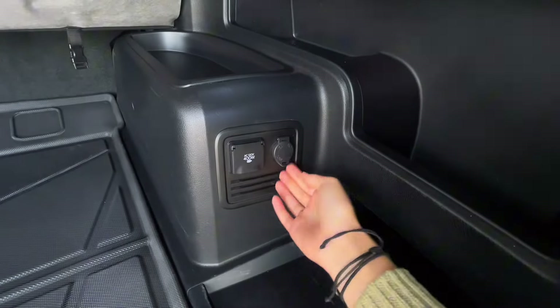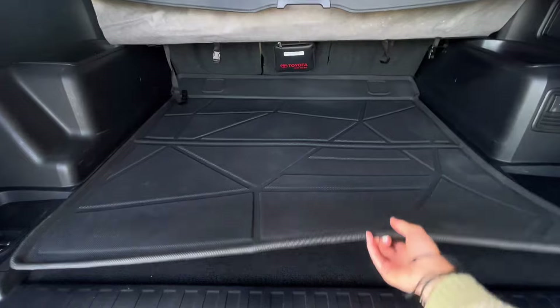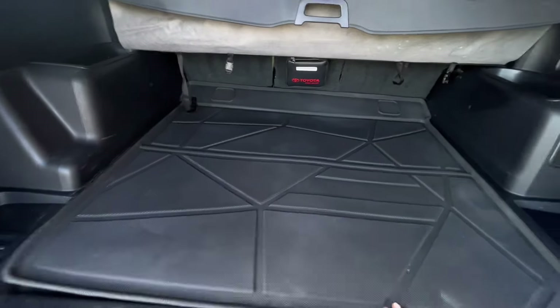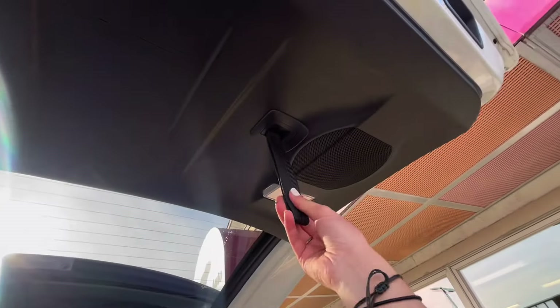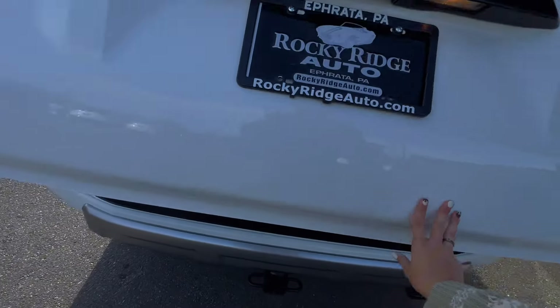You also have a three-prong outlet as well as a regular charging port in the car. Lots of space back here, and you also have a protective mat. For closing the trunk, you actually have either an inside handle or an outside handle to fold down the trunk area.